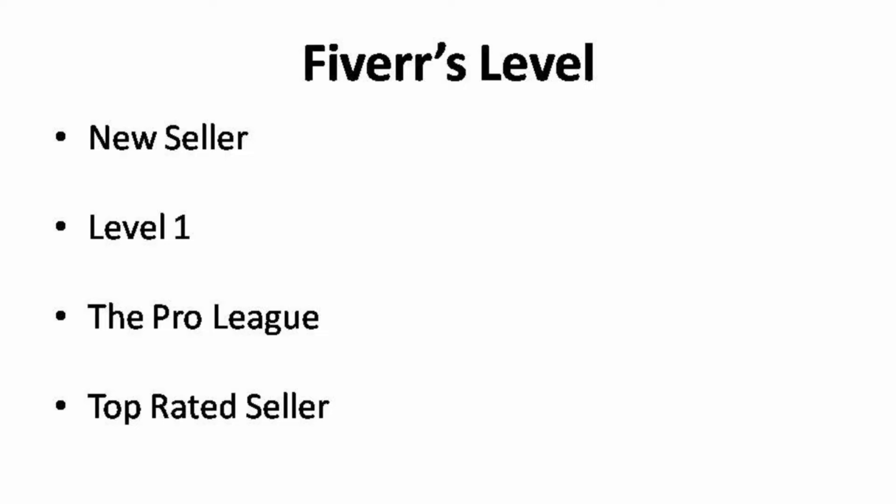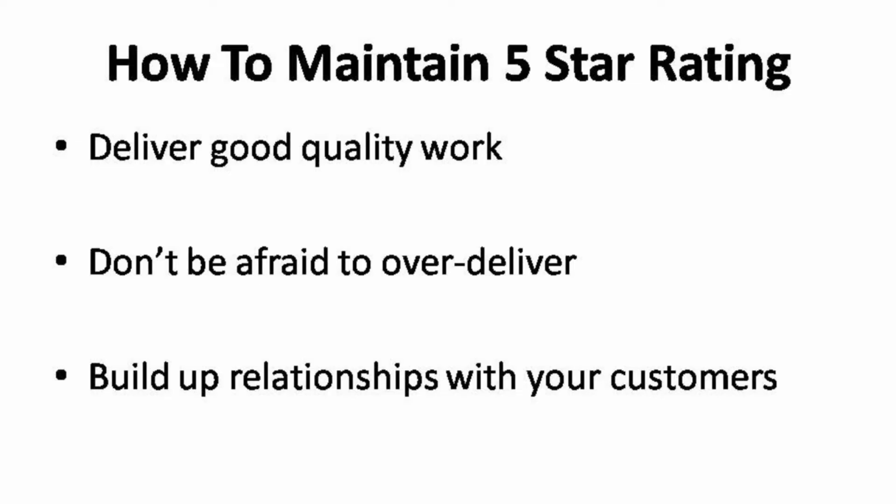As a level 1 seller, you will obviously need to work harder in order to get into the pro league. In this level, you will need to maintain at least 4.5-star ratings or above in order to move a level up. When in the pro league level, you will need to fulfill 4.7–5 star ratings in order to receive the status of a top-rated seller. It is not an easy process if you do not know the correct way of getting 5-star ratings, but I'll show you how to do this in this video.